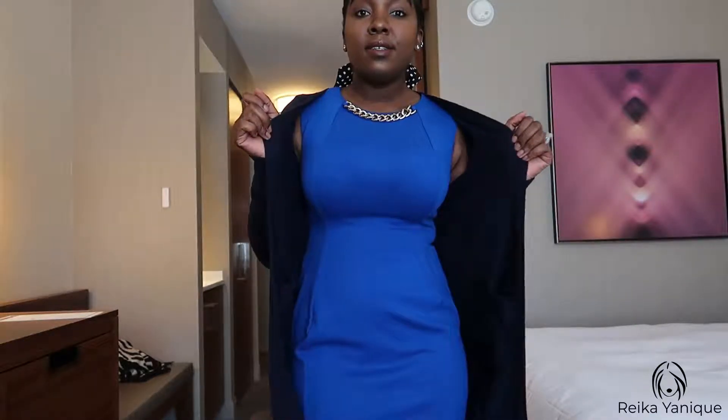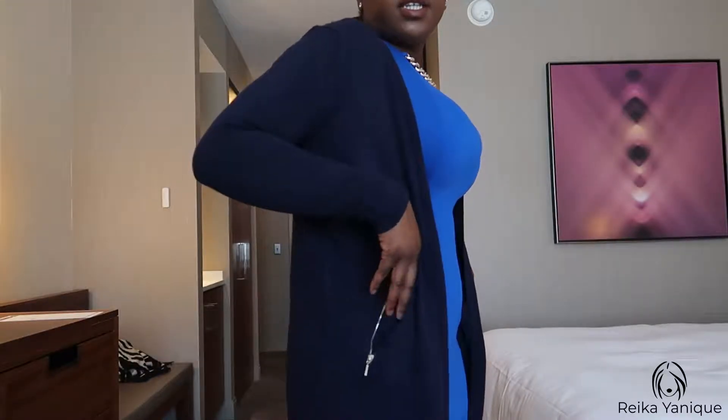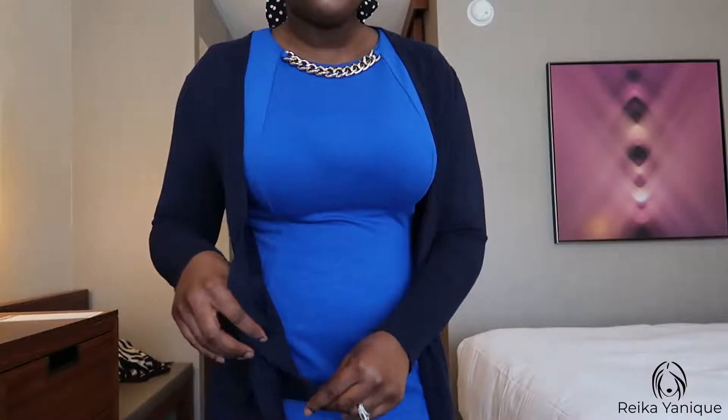The sweater I decided to pair with my dress is from New York and Company. I really like it — it's not too thick, not too light, it's the perfect sweater material. It has pockets on the side with zips so I can store my phone or snacks. I kept the hair tie and switched out the earrings.